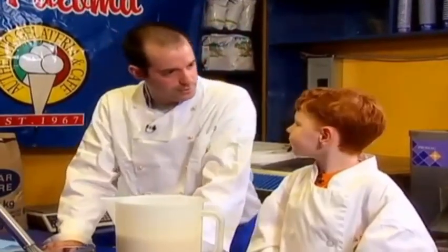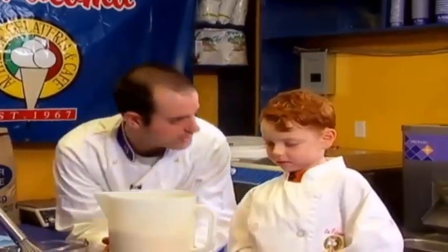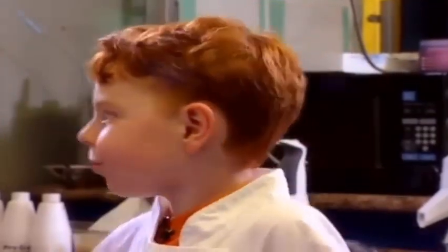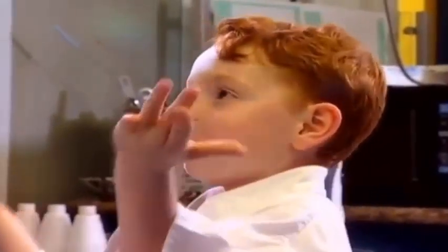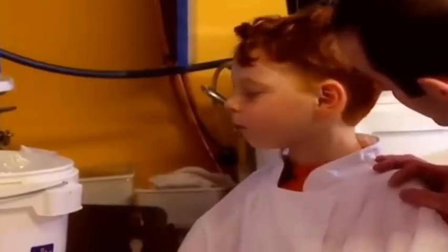Now, are you ready for the secret ingredient? Yeah. The La Paloma ingredient? Yeah. That makes this gelato? And I'm only going to tell you because you're Daniel. You're very special. And today you're a gelatieri and you have to know the recipe. How can you make gelato if you don't know the recipe? This is the secret ingredient, Daniel. You're an ice cream maker.